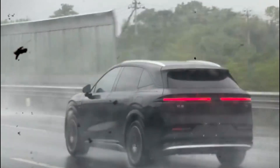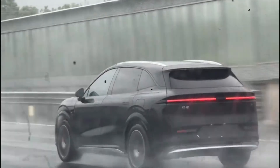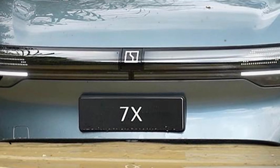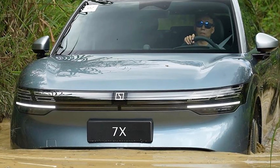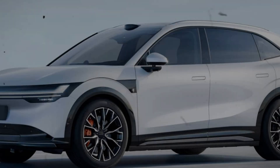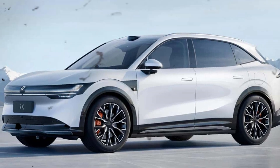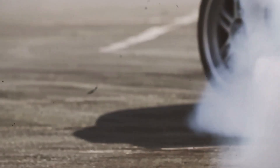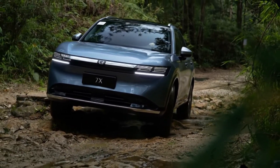With so many features packed into one vehicle, it's no wonder the Zeekr 7X is generating buzz. If you're looking for an electric vehicle that offers both range and performance, this car deserves your attention. It's not just about getting from point A to point B — it's about enjoying the journey along the way. The Zeekr 7X is more than just a car; it's a glimpse into the future of electric vehicles. With cutting-edge technology, impressive range, and top-notch performance, it sets a new standard in the EV market. Don't forget to like this video, subscribe for more content, and drop your thoughts in the comments below. What do you think about the Zeekr 7X? Are you as shocked by its range as I am?